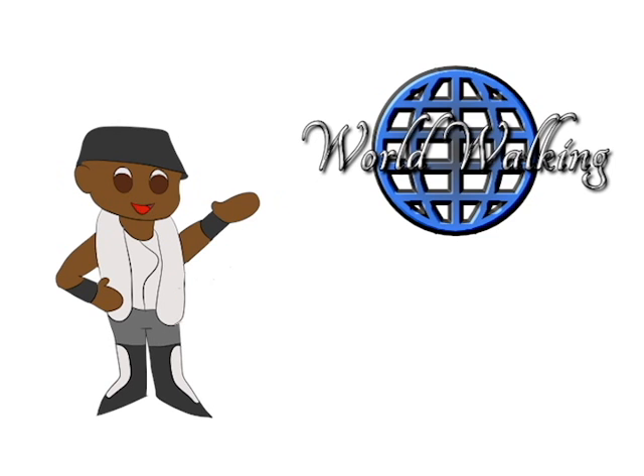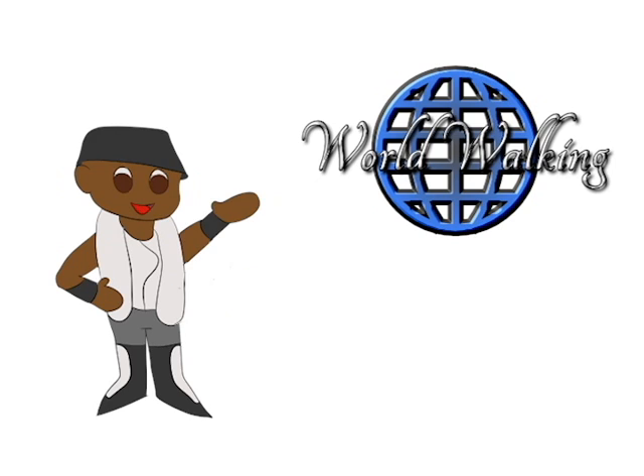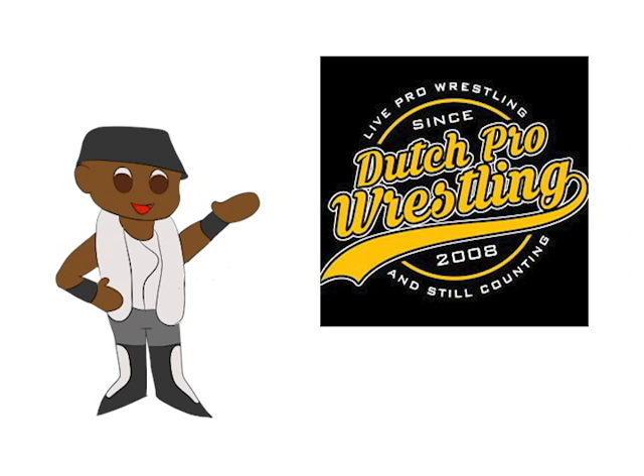Hello and welcome to World Walking. This is Dynamite Soul Eric Walker, and as you can see we're doing things a little differently for episode three. So here we go. What's on tap for today? Well, it will be my excursion to the Netherlands and my debut for Dutch pro wrestling.